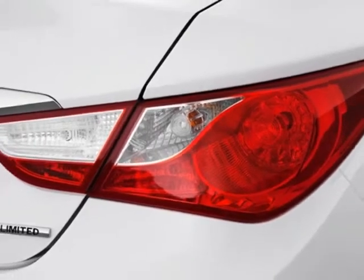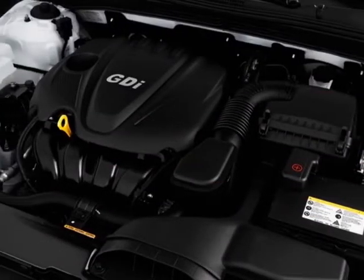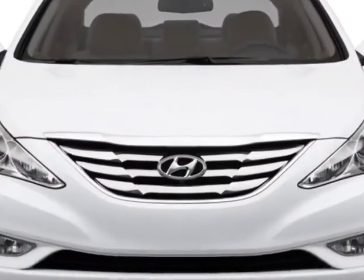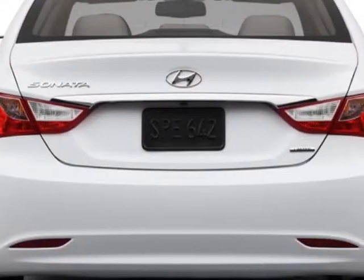This Sonata boasts a 2.4 liter inline 4 engine, and has a 6-speed automatic transmission. Additional options for this vehicle include power mirrors, steering wheel radio controls, cruise control, and keyless entry.